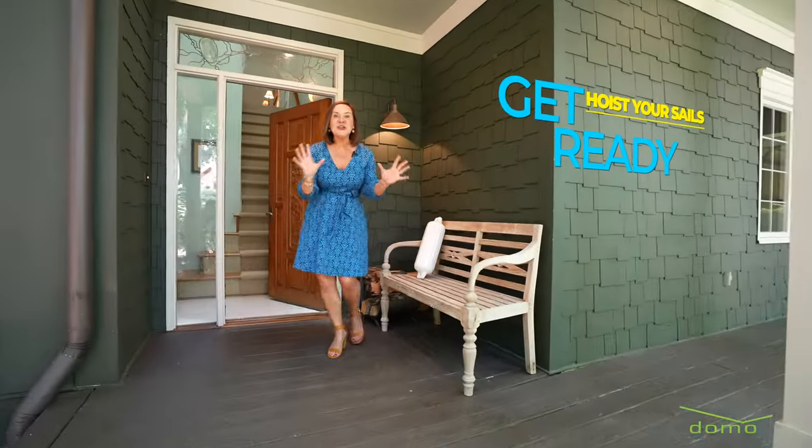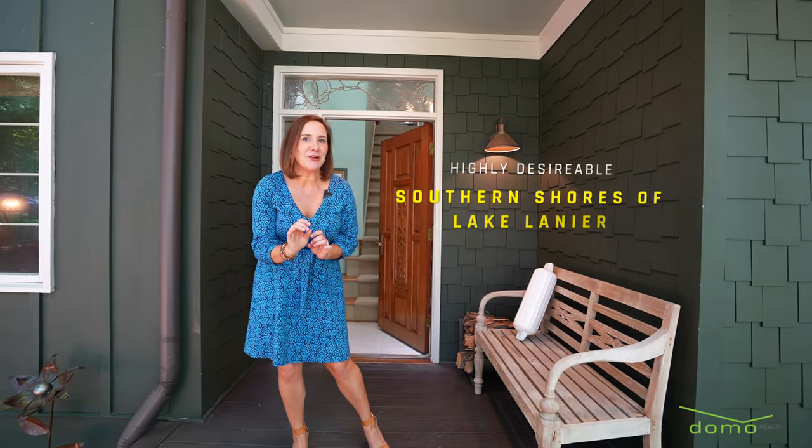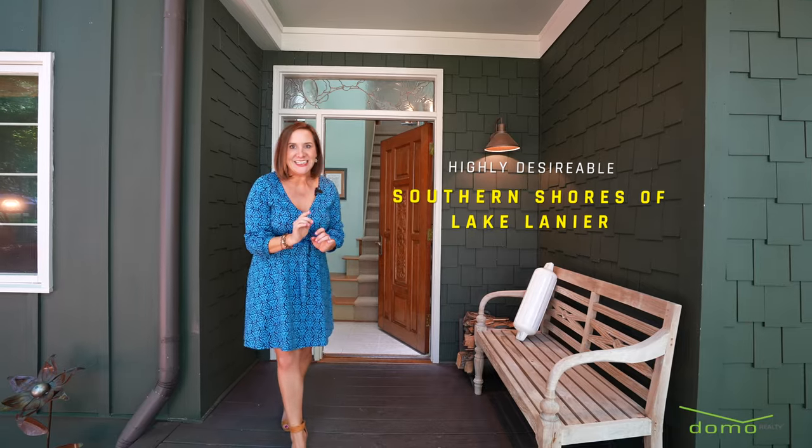Get ready to hoist your sails because I'm about to show you a hidden treasure nestled on the highly desirable southern shores of Lake Lanier.